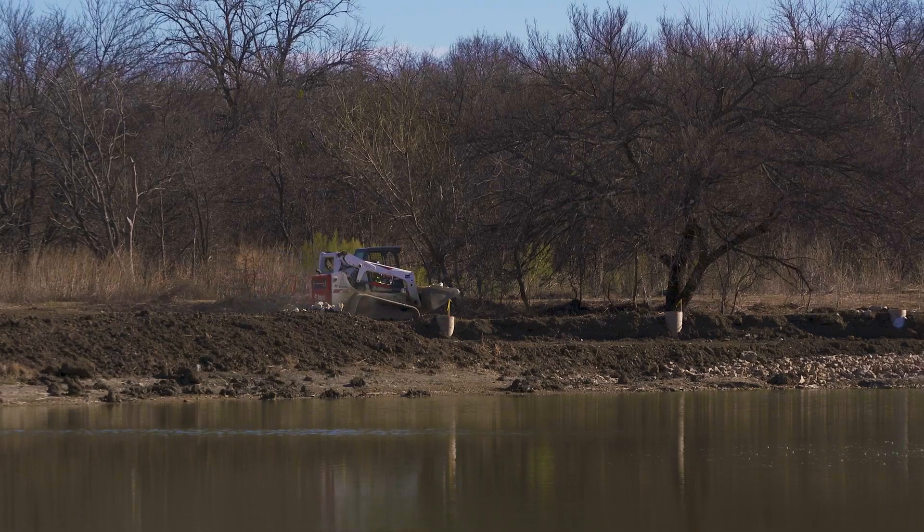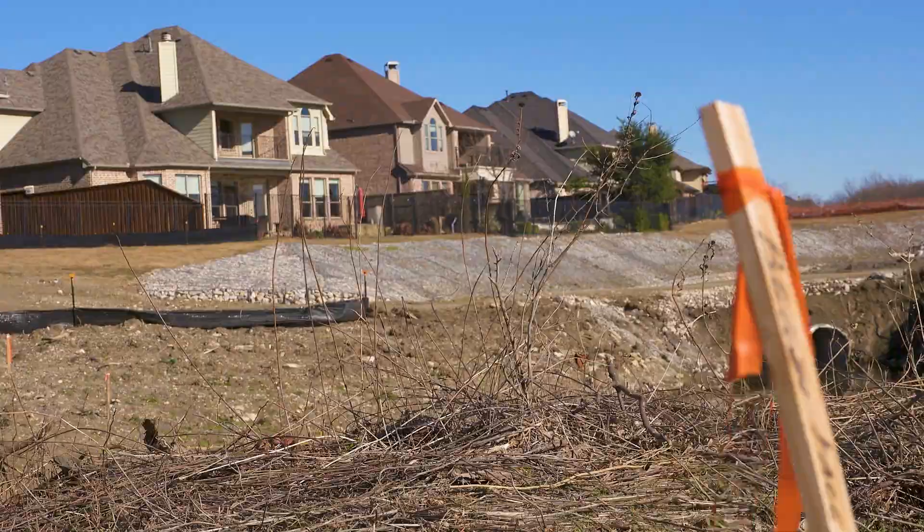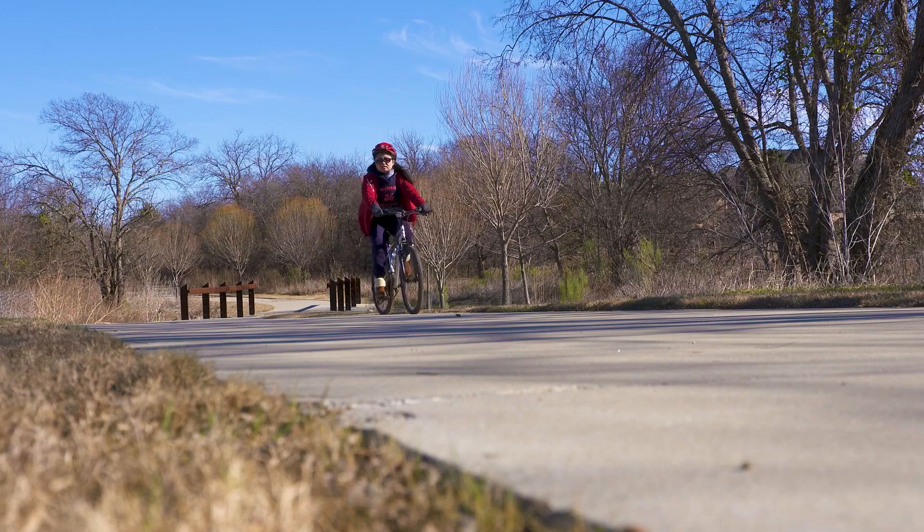This one really turned out to be a good one to do first because there's a number of different infrastructure at risk, including sewer, reuse line, the park, the Teal Bridge, and some of the trail. There's quite a bit that's threatened.